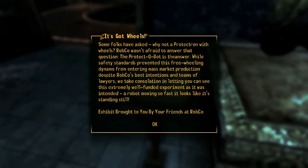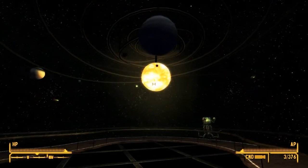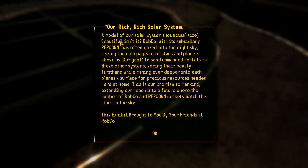Some folks have asked why not a Protectron with wheels? Robco was not afraid to answer that question - the Protectron prototype is the answer. While safety standards prevented this three-wheeling dynamo from entering mass market production, despite Robco's best intentions and teams of lawyers, you can see this extremely well-funded experiment as it was intended - a robot moving so fast it looks like it's standing still. A model of our solar system, not actual size. Robco, with its subsidiary Repcon, has gazed into the night sky seeing a rich pageant of stars and planets above us. Our goal is to send unmanned rockets to these other systems, mining deeper into each planet's surface for precious resources needed here at home. This is our promise to mankind - extending our reach into a future where the number of Robco and Repcon rockets match the stars in the sky.